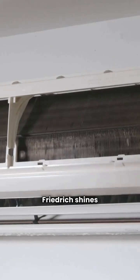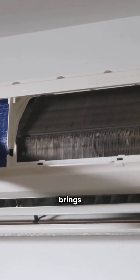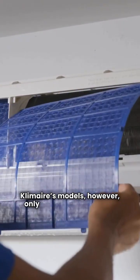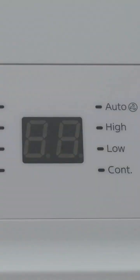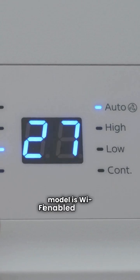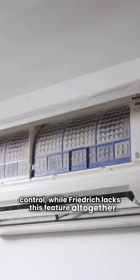Friedrich shines in air quality with its Fresh Air PVH models, featuring a system that brings in filtered outdoor air. Climair's models, however, only have basic washable filters that don't do much for air cleaning. If you're into smart features, Climair's PTHP model is Wi-Fi enabled for app control, while Friedrich lacks this feature altogether.